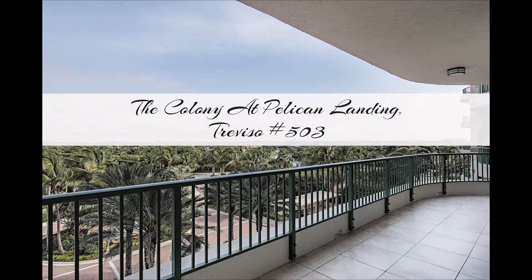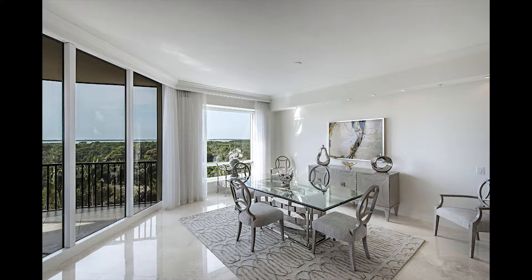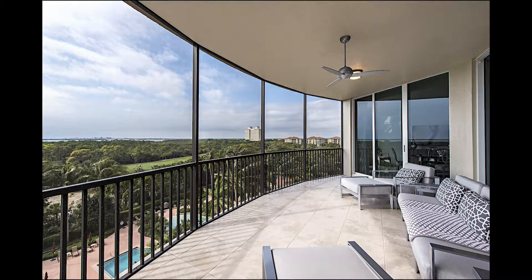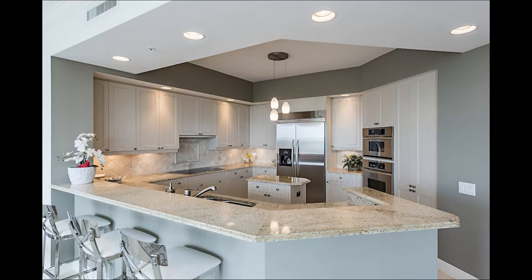Beautifully furnished, lovely wide western view, 2700 square feet of spacious luxury living. The serene views of water, preserve, and lush green fairways are spectacular. Step off your private elevator into a welcoming home of natural light and sparkling opulence.